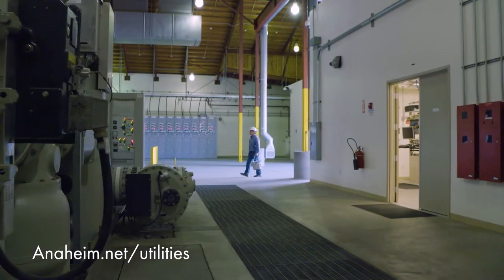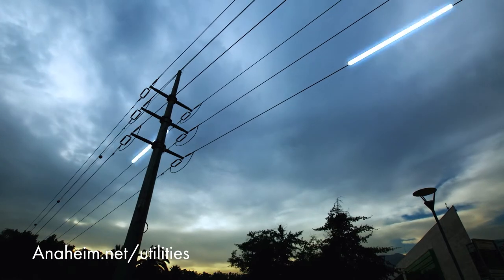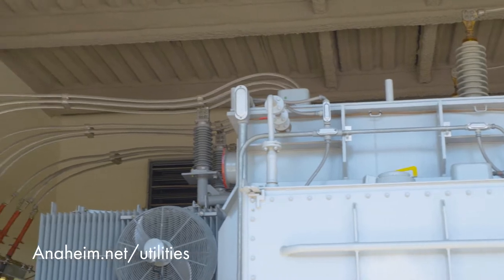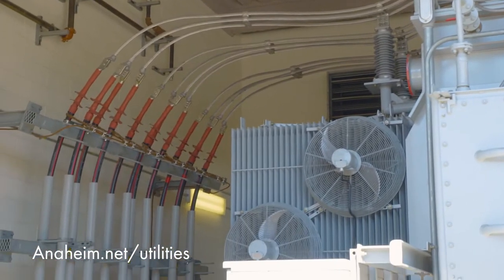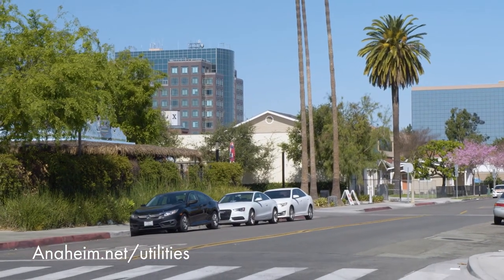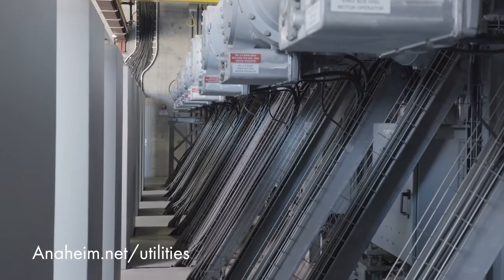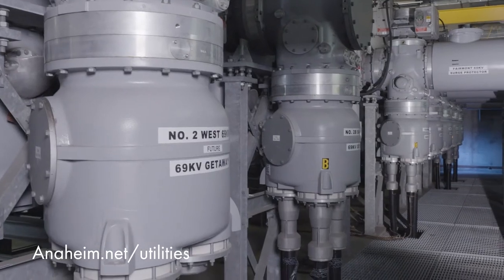From these substations, power lines carry electricity to neighborhoods, and transformers then reduce the voltage to levels we need in our homes and businesses. And since 1990, Anaheim has been placing power lines on major roadways underground to improve reliability and roadway visibility.